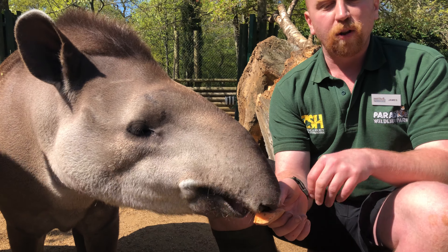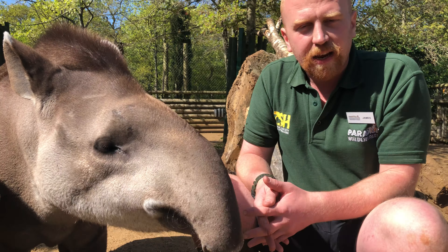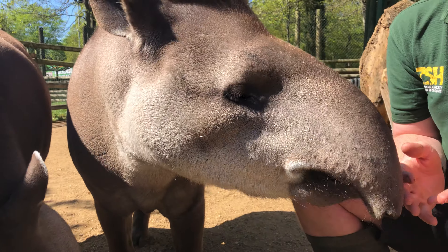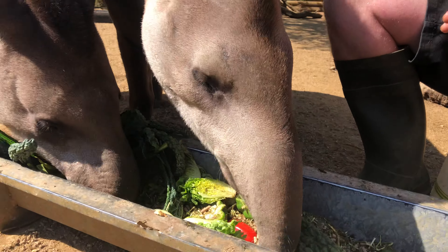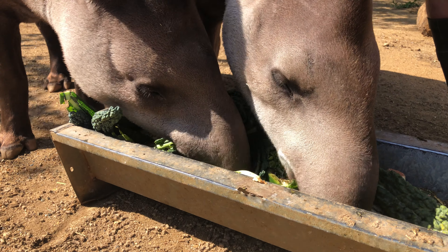We have to look after their teeth and make sure they have the best care possible, so the less sugar we give them the better. We give them a lot more root vegetables, which help clean their teeth, and we also give them branches — they eat all the bark and leaves off those — which helps keep their teeth in good condition.